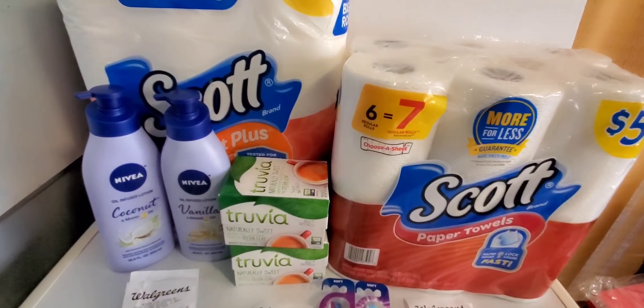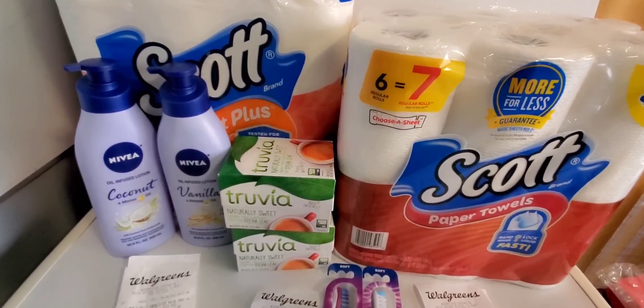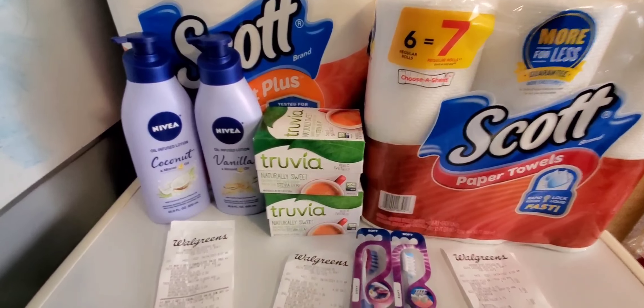This whole haul was $6.50 out of pocket. I am so happy! Thank you for tuning in — make sure you hit like, subscribe, and share this channel. Happy Easter, guys. Bye!